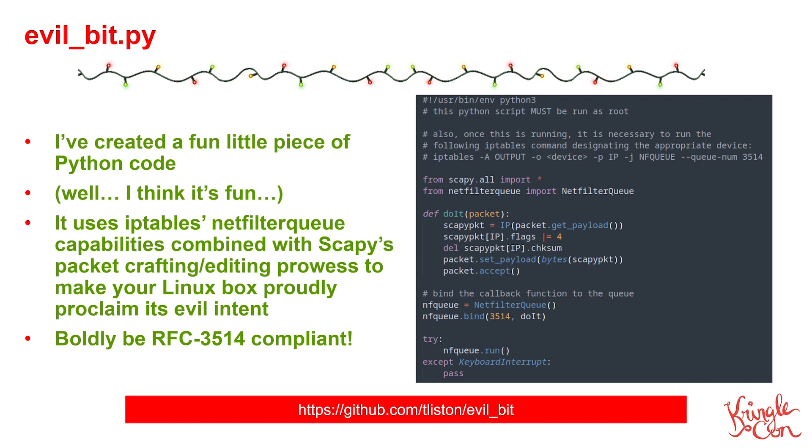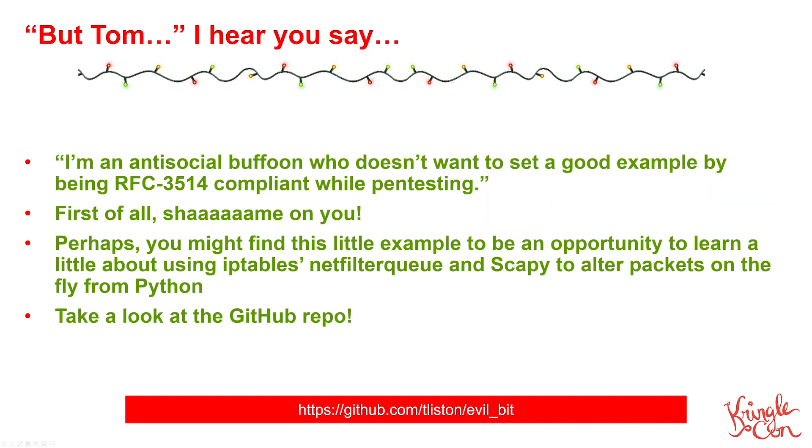I've got a GitHub repo for this — it's down there at the bottom of the screen. I would strongly suggest that if you do pen testing and you want to be RFC 3514 compliant, go take a look at the code. But I'm sure there are some of you out there who are just thinking, 'I'm an anti-social buffoon who doesn't care. I don't want to set a good example by being RFC 3514 compliant while pen testing.' Well, if that's what you want to do, I'm just going to have to say: shame on you. This is why we cannot have nice things on the internet.